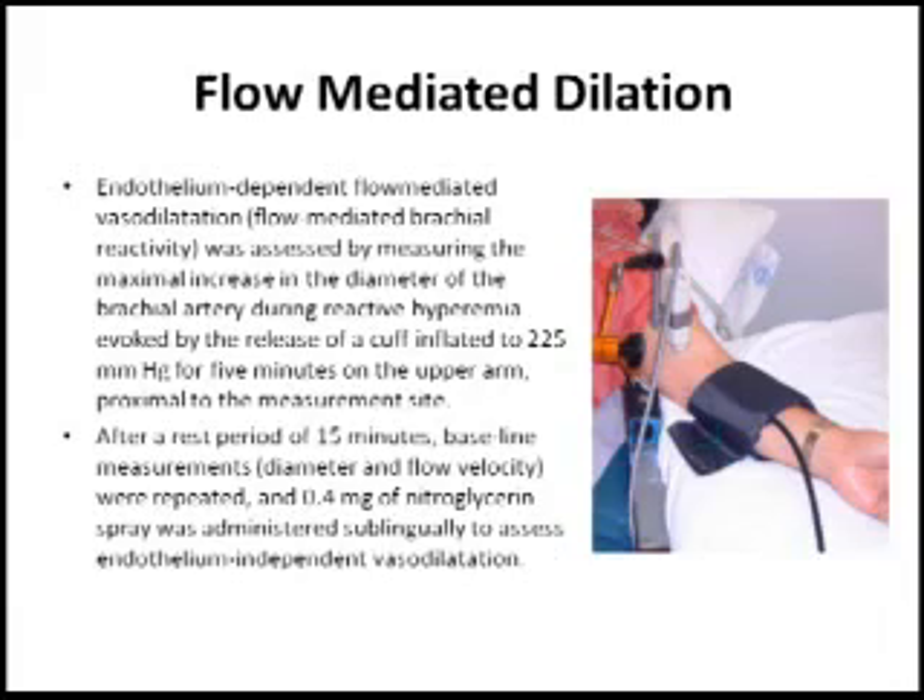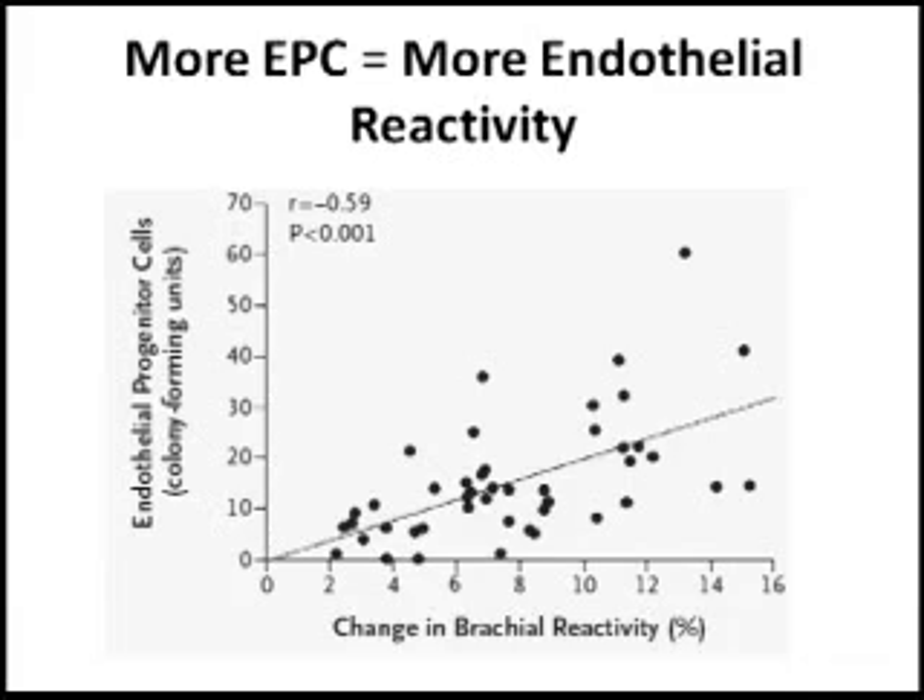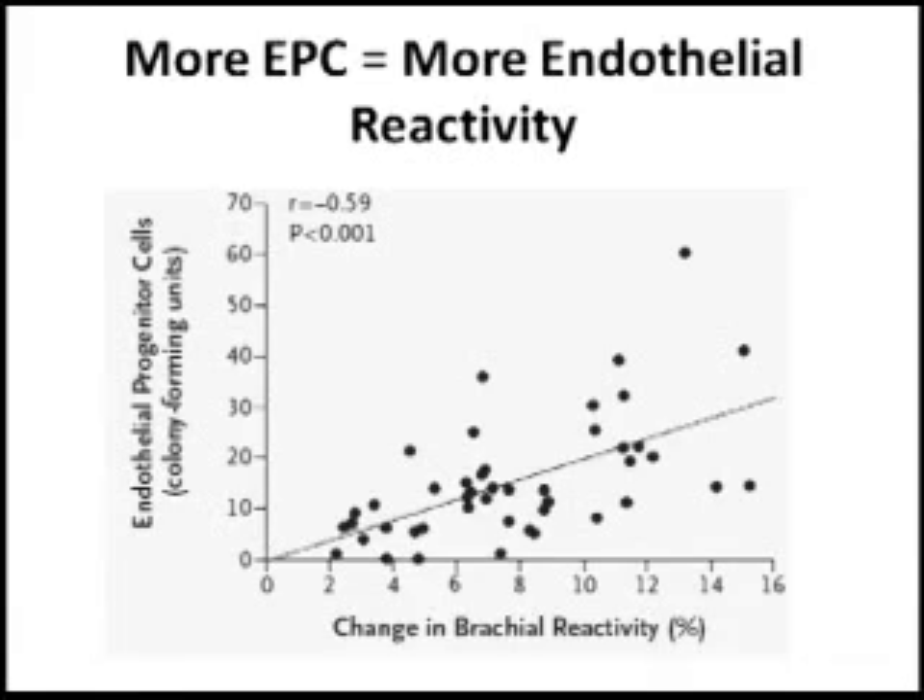They then did another experiment to see if there is a relationship between circulating endothelial progenitor cells on the y-axis and actual function of the endothelium. To measure function of the endothelium, they used the flow-mediated dilation assay, which measures how quickly the endothelium can expand in response to a stimulus. As you can see in this figure, the higher the endothelial responsiveness — here called brachial reactivity — the higher the ability of the endothelium to dilate, the higher the number of circulating endothelial progenitors on the y-axis.